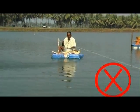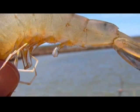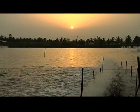Do not feed the shrimp 6 hours prior to harvesting to keep the gut empty and improve the shelf life of the shrimp. Harvest between 6 o'clock in the evening and 6 o'clock in the morning.